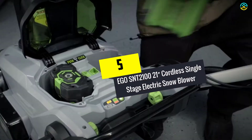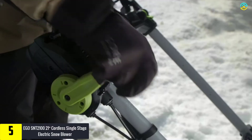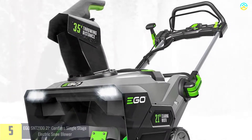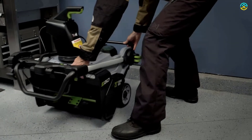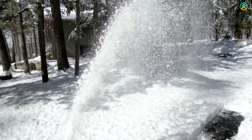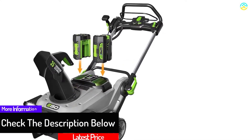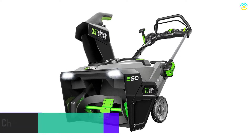Starting at number 5, we have the Ego SNT-2100 21-inch cordless single stage electric snowblower. The SNT-2100 provides a more enjoyable experience without fumes and noise. The 21-inch clearing width along with 13 inches in depth assure that you'll clear your yard and driveway in no time with minimal effort. The chute is rotatable and made of stainless steel. It has variable speeds and throws snow up to 35 feet. This snowblower comes with a brushless motor and weighs around 69 pounds. It includes two LED lights for use at night or early in the morning.